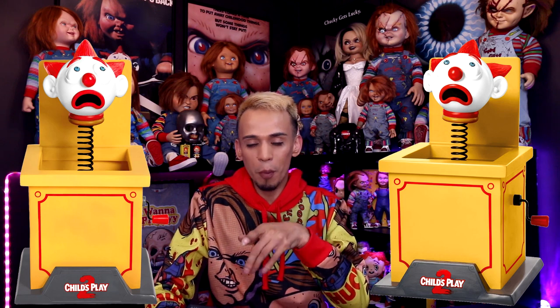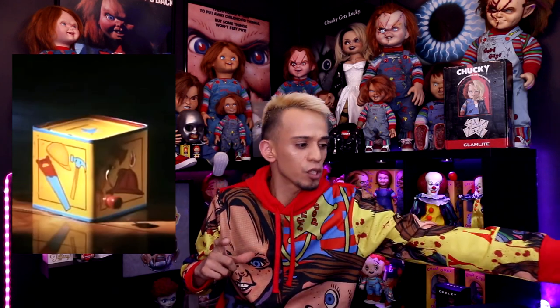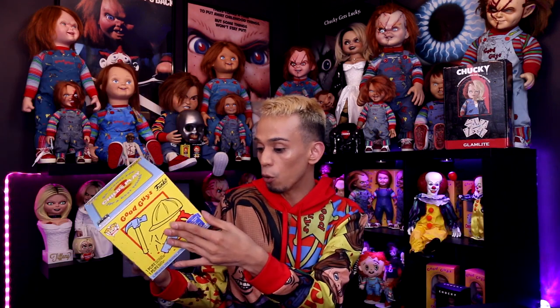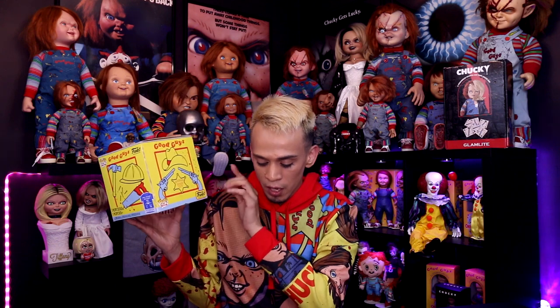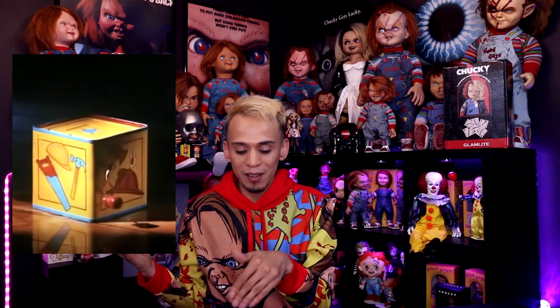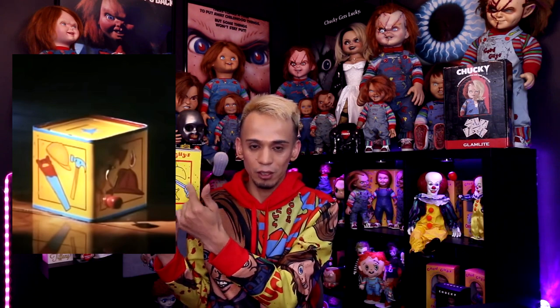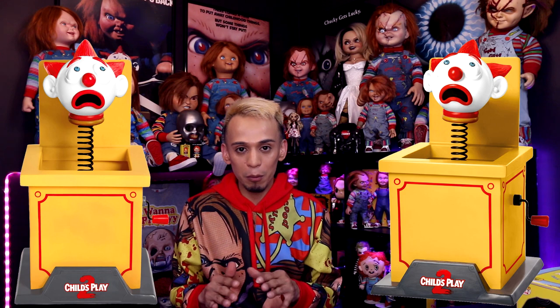I'm guessing Spirit Halloween fought for the rights — and voilà, we have a Jack-in-the-Box. I do see a lot of people custom making the yellow box with the Good Guy logo on the front, which is what the trailer shows. I actually have a Funko Pop version — that's the closest I had to a Jack-in-the-Box, even though it's just a box. I personally would want to try customizing one but I probably wouldn't do it myself.